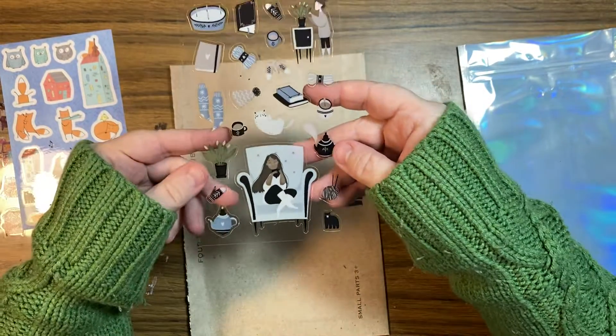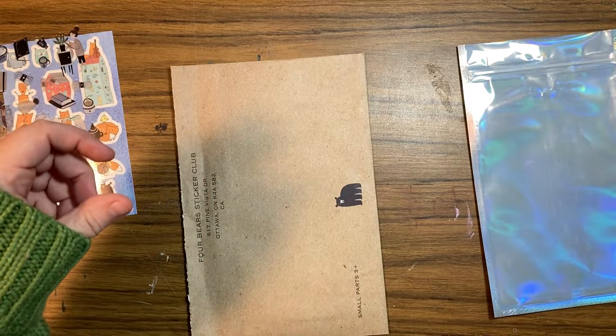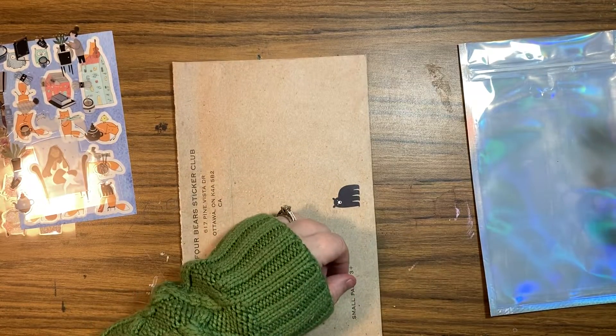Very pretty — knitting and reading and coffee. These are all snuggly stickers for fall. Thank you, you can sit there.